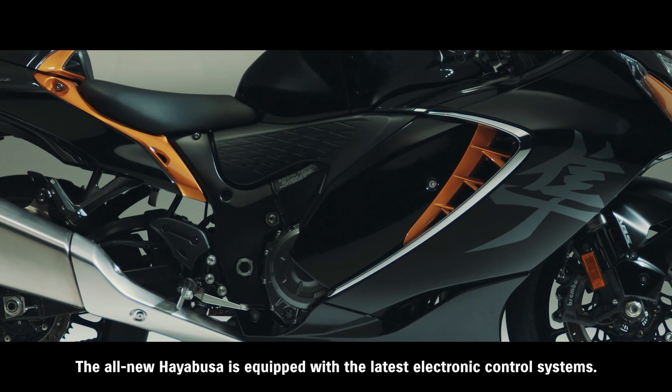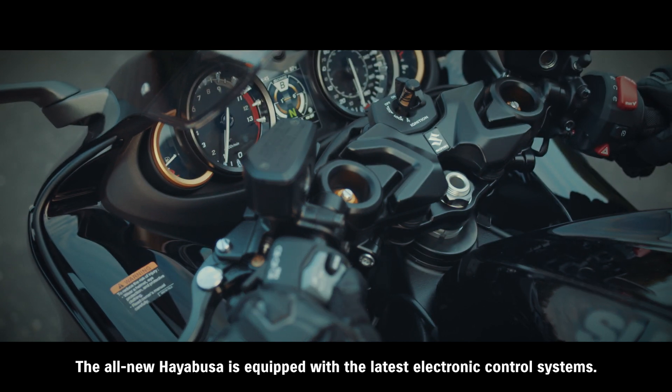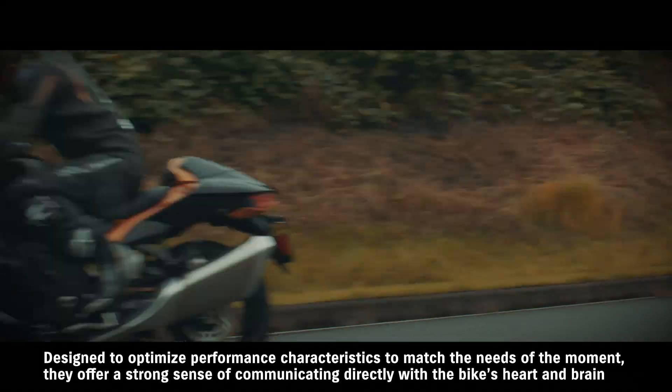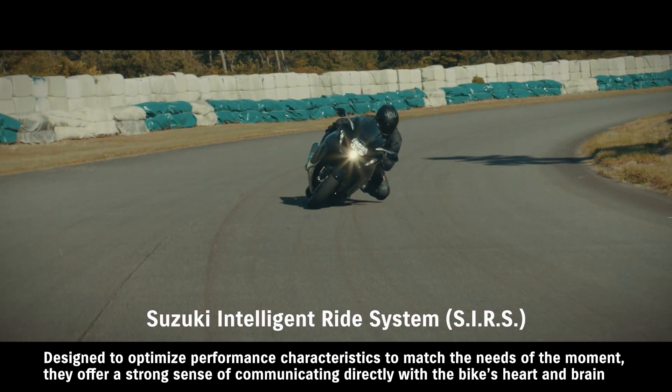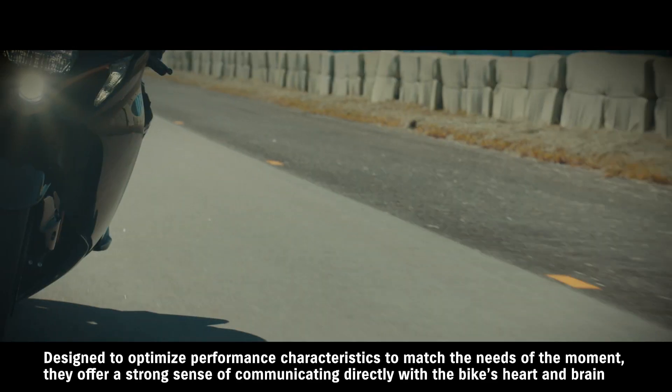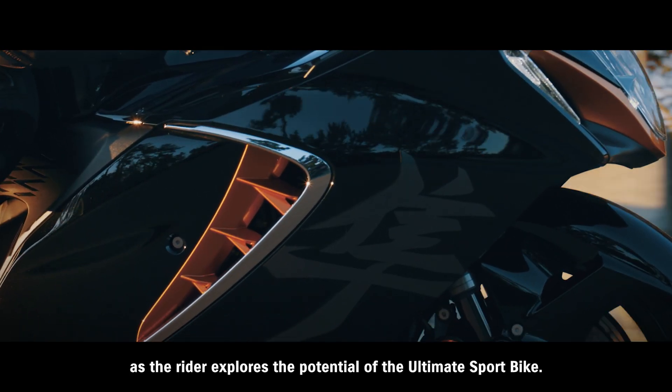The all-new Hayabusa is equipped with the latest electronic control systems. Designed to optimize performance characteristics to match the needs of the moment, they offer a strong sense of communicating directly with the bike's heart and brain as the rider explores the potential of the ultimate sport bike.